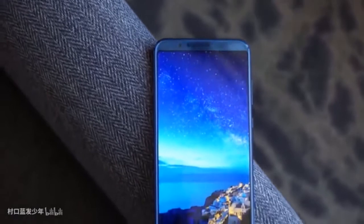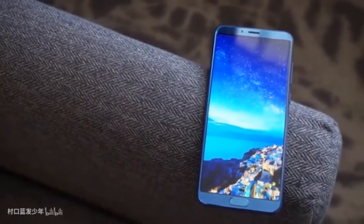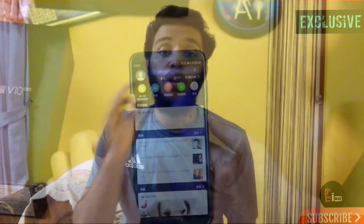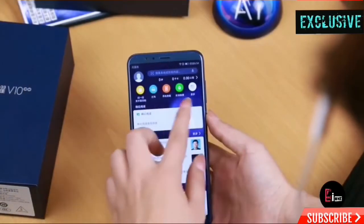Talking about the specs of this Honor V10, it has a 5.99 inch IPS LCD screen with 1080p resolution and an aspect ratio of 18 by 9. It is powered by the Kirin 970 chipset, which is processed under 10 nanometer and has an octa-core processor. It also has a dedicated neural processing unit and runs on Android Oreo.